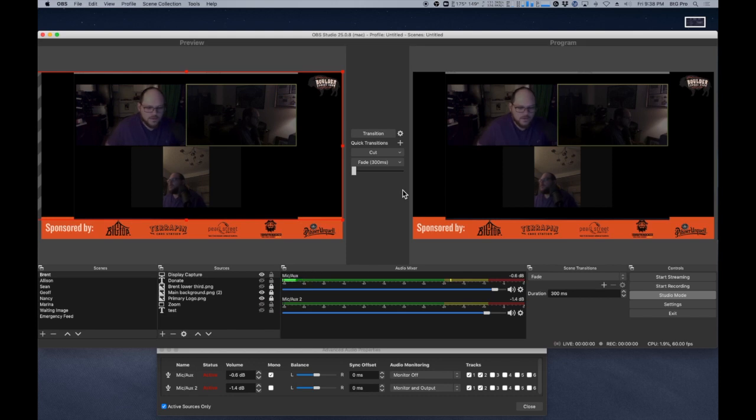Now we're gonna show you on this camera — the first video with the old method, and now the new video with display capture — to show you what happens and the difference it makes.